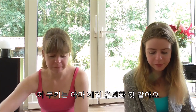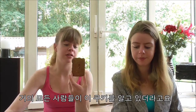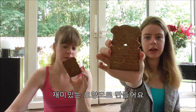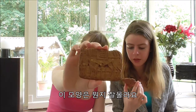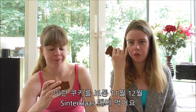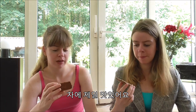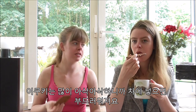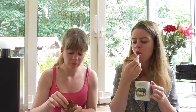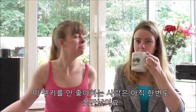The last one is probably the most famous one — everyone knows this. It's called speculaas and it has these cute shapes. This one is a windmill, and of course the Netherlands is very famous for its windmills. We usually eat it around November and December with Sinterklaas. It's delicious with tea — you dip it in and it gets soft because it's really crunchy, and it brings out the taste. I haven't met anyone so far that didn't like it.